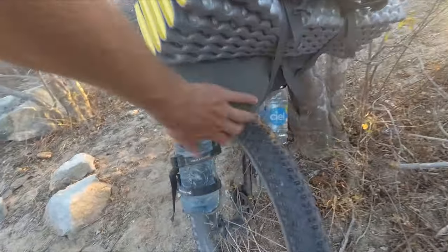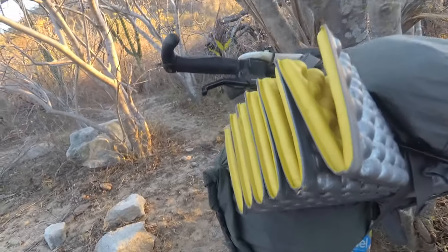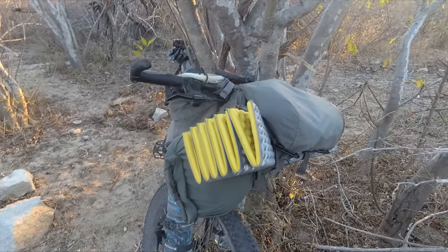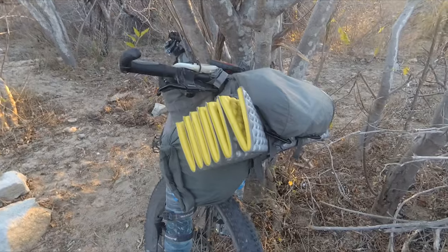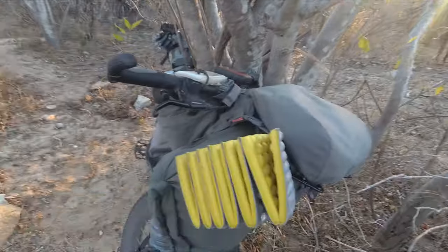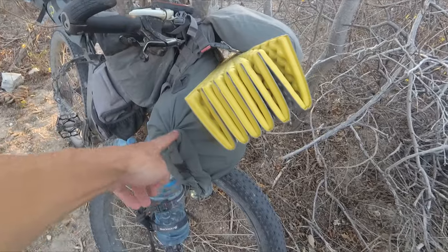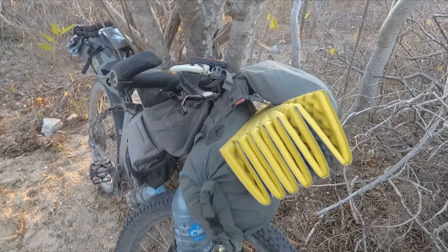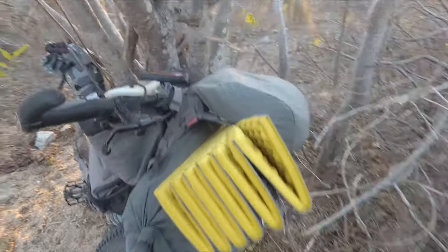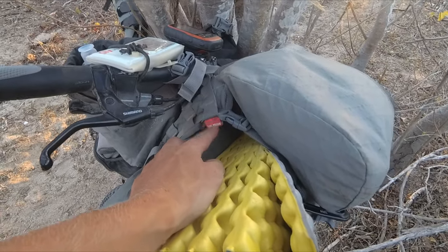Up at the front, there's an Alpkit dry bag that's got a couple of holes in it. The Therm-a-Rest pad is my sleeping pad, which has been a bit of a lifesaver really, because everything inflatable I bought no longer inflates — I've had so many thorns poking into things, so I'm glad I don't have an inflatable. Inside the dry bag is sleeping gear: sleeping bag, down jacket — bulky but lightweight stuff — all connected onto a little Alpkit Kanga harness.